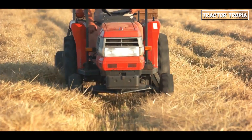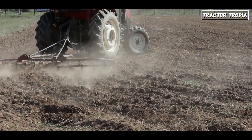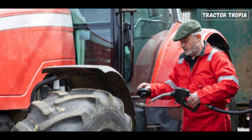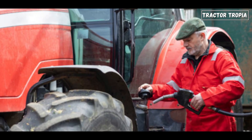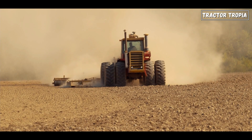By exerting less pressure on the ground, smaller front tires help minimize soil compaction, preserving soil fertility and promoting healthy crop growth in agricultural fields. Smaller tires are more cost-effective to manufacture and replace, contributing to overall operational savings and improved fuel efficiency. They offer better clearance for front-mounted attachments or implements, ensuring easier maneuverability without interference.